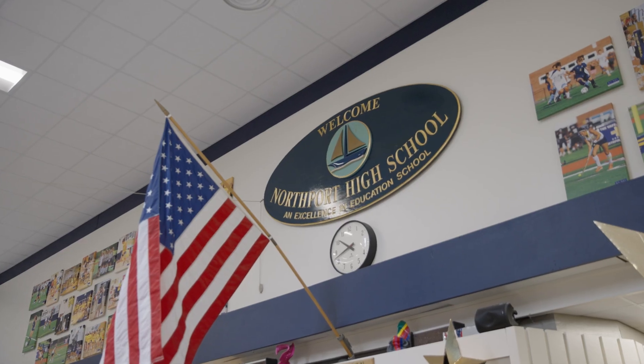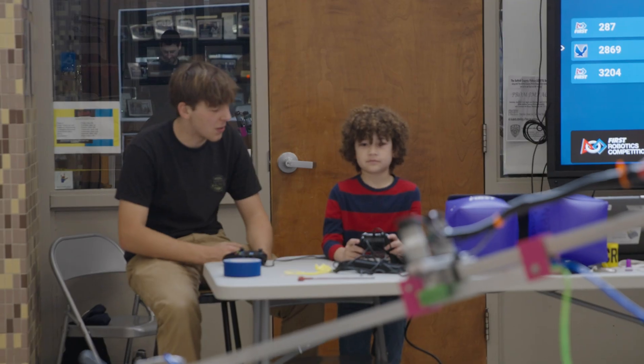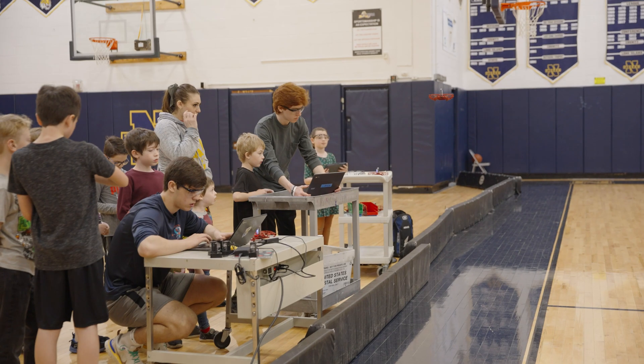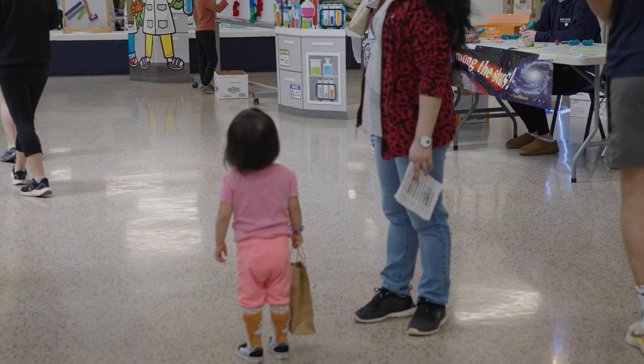Hi, my name is Ed Maloney. I'm a technology teacher here at Northport High School and today we are having a STEM fair for the elementary students. We were able to secure a grant where we were able to get drones for the summer camp program, and so in order to get ready for the summer camp we decided to start using the drones here for the STEM day.